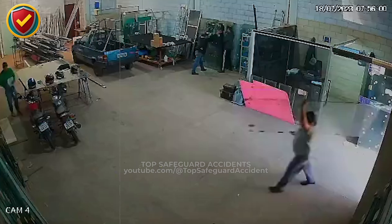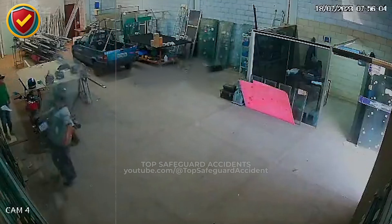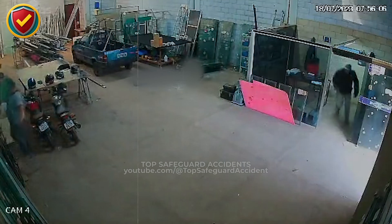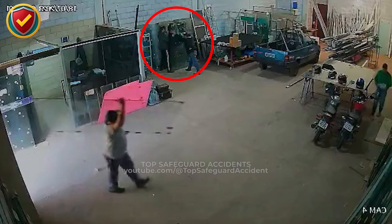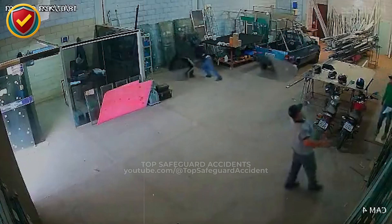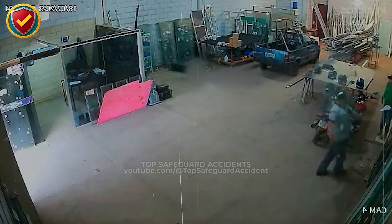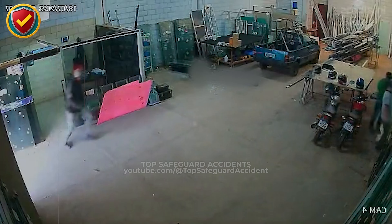Inside a busy workshop floor, tools scattered everywhere, one long pane of glass shifts unexpectedly, and gravity turns fragile weight into uncontrolled motion instantly. Never, ever carry, move, or position large panes of glass in shared work areas unless the travel path is fully clear, controlled end-to-end, and supported to prevent tipping or sudden release.